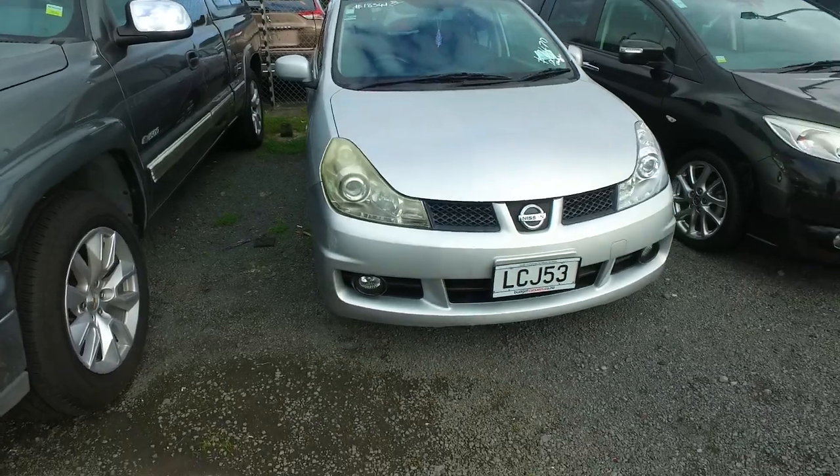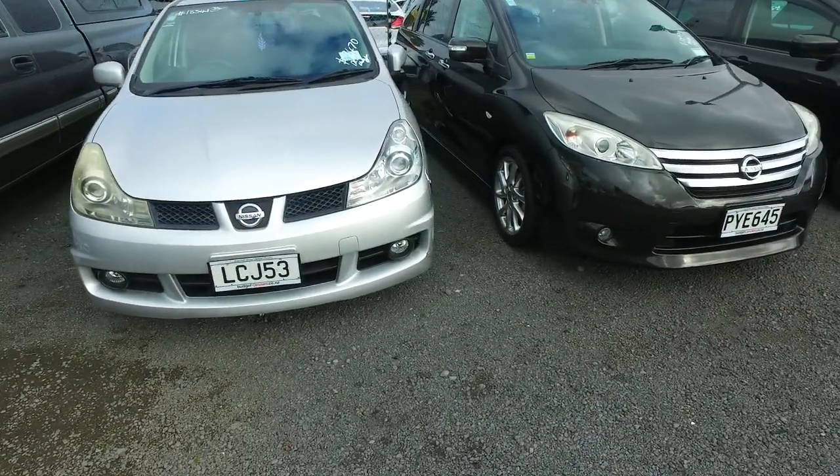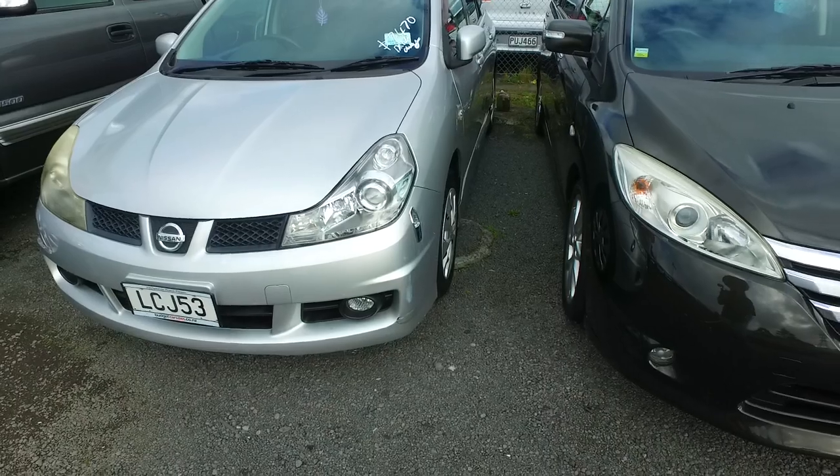It's Thompson here from Budget and Kilburn Cars in Manica. Thank you very much for your email inquiry in regards to one of our Nissan Wing Roads. Here is a detailed video for you so you can see it in better detail.